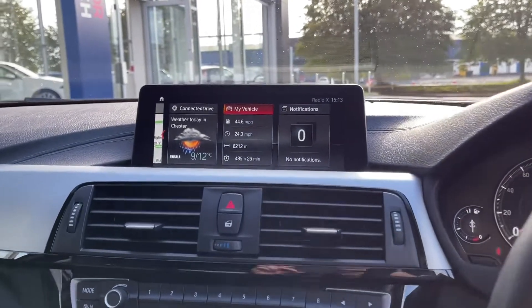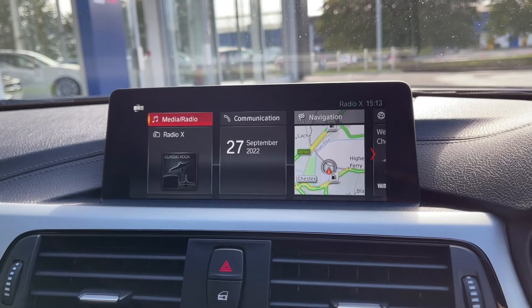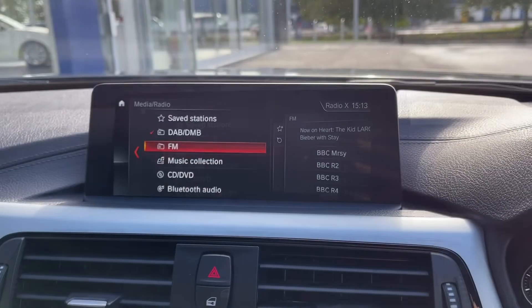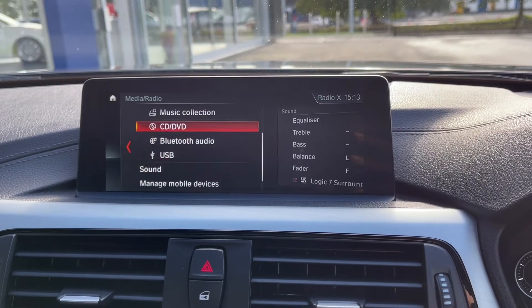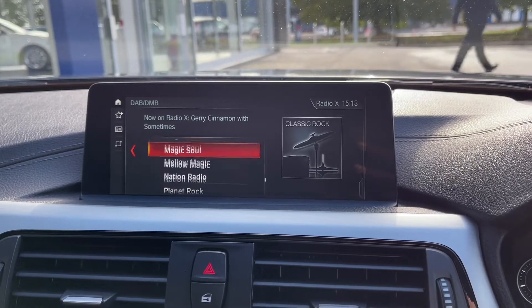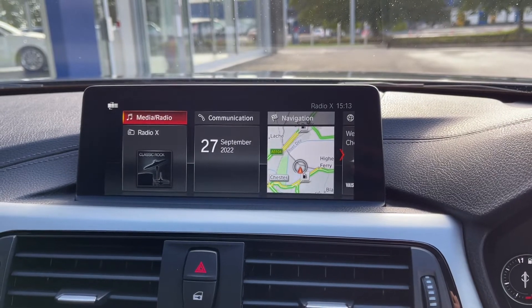Moving across to the media screen, there are plenty of features to choose from. Under the media and radio tab you have access to DAB, FM and AM radio wave bands. You can also insert CDs or connect devices via Bluetooth or USB to stream your own music, and there are plenty of preloaded DAB stations to choose from.